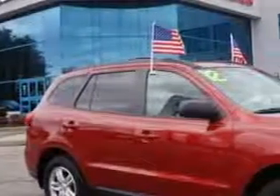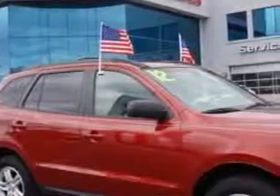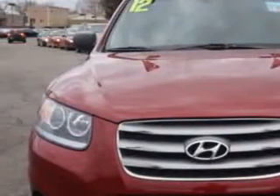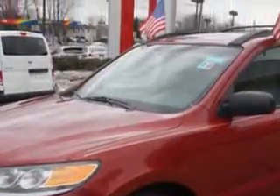Imagine driving the Sierra Red 2012 Hyundai Santa Fe All-Wheel Drive GLS SUV, equipped with a 4-cylinder engine and an automatic transmission. Enjoy an exceptional 25 miles to the gallon on this great SUV with features like: